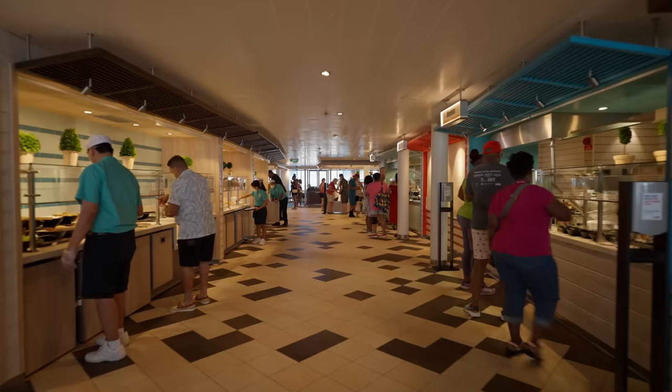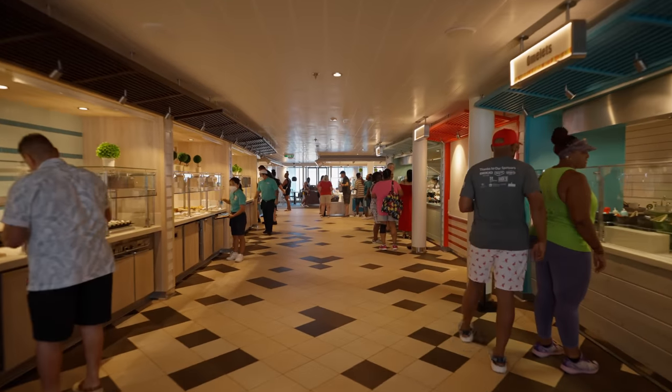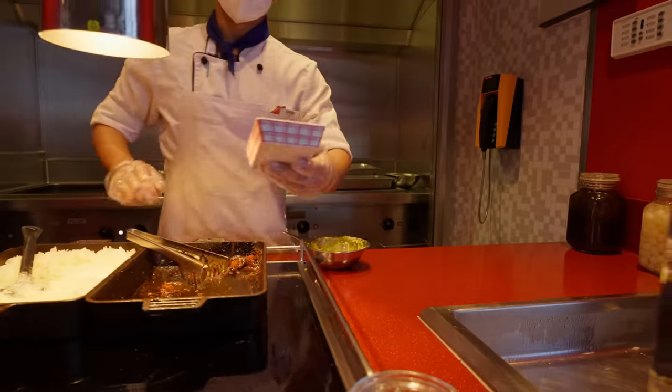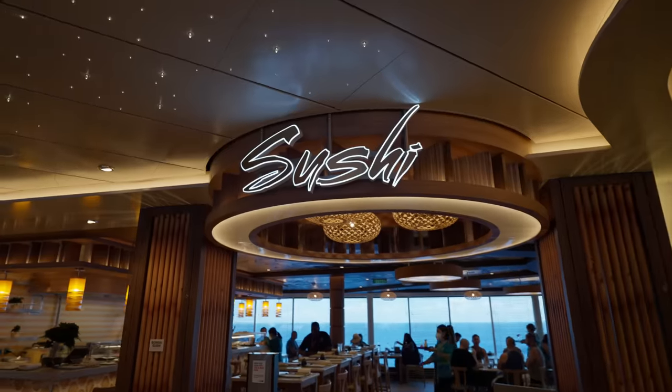We definitely can spend the whole trip without spending a dime on the Mardi Gras. There are so many selections for you to choose from, and if this is not what you like, the Mardi Gras still has a few more specialty restaurants to offer.